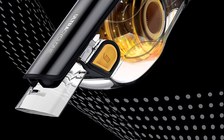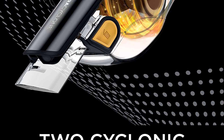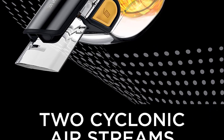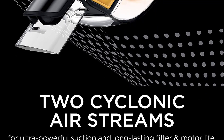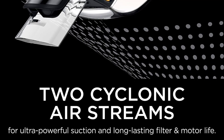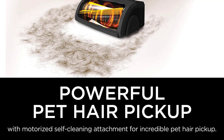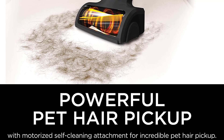Its dirt compartment is also quite large for a vacuum of this type, so it won't need emptying at the end of every single spot cleaning job. For attachments, the CH951 variant comes with a crevice tool, a hard bristle brush, as well as a miniature turbo brush with a self-cleaning brush roll. Unfortunately, the latter isn't very effective in removing pet hair from upholstery and is rather bulky, so you're better off using the hard bristle brush to clean furniture.